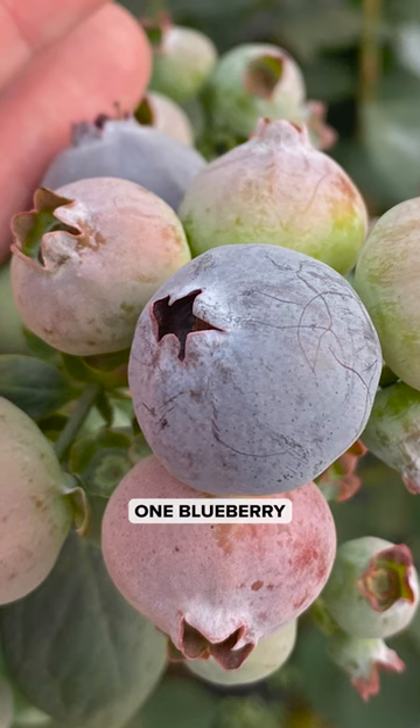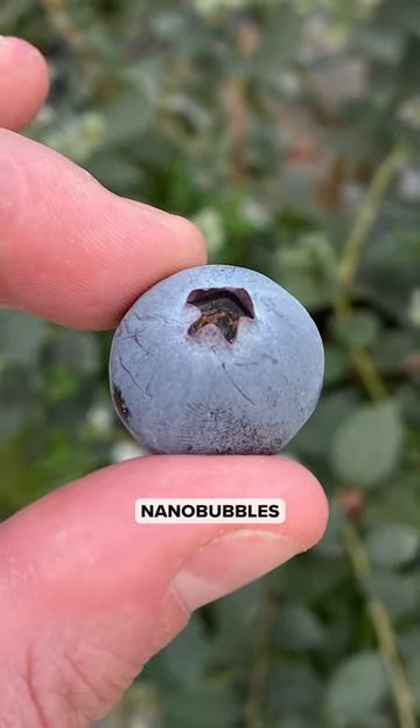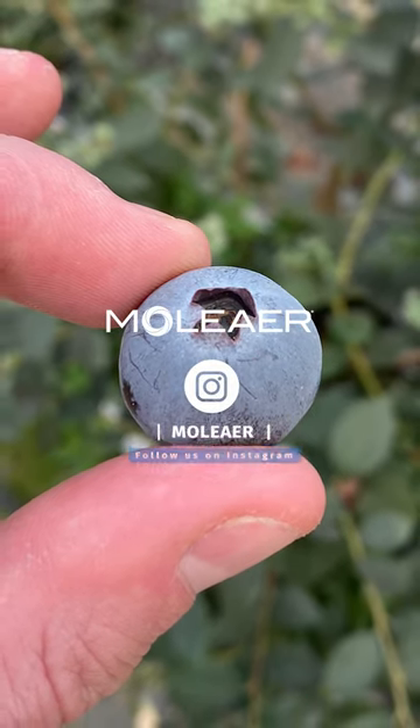For example, one blueberry grower saw a 20% reduction in soil compaction after applying nanobubbles. Learn more about chemical-free nanobubbles by following Moliere.